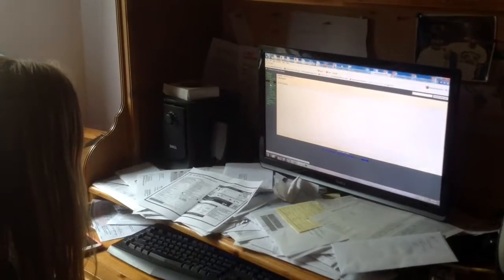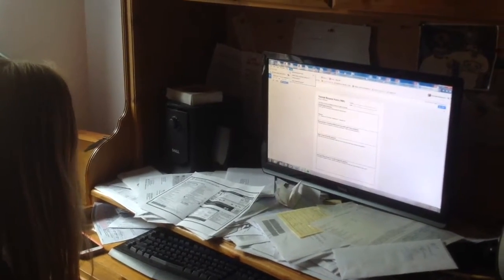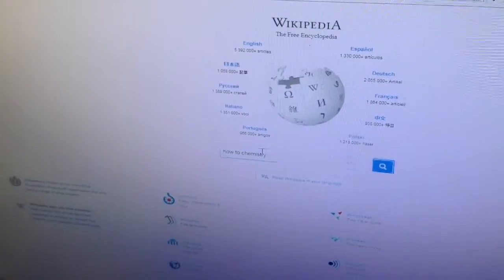Step 6: Use online resources to help you study for an exam. This does not include Wikipedia.